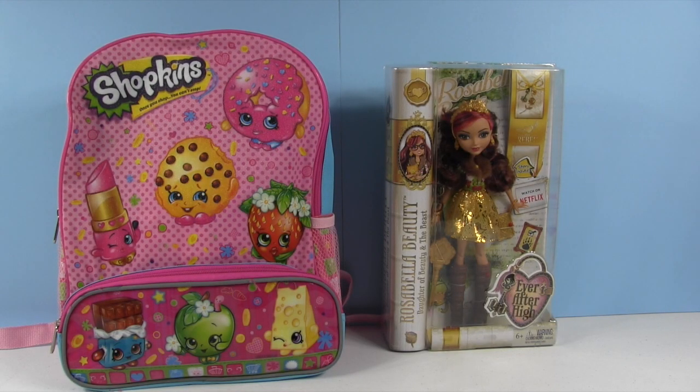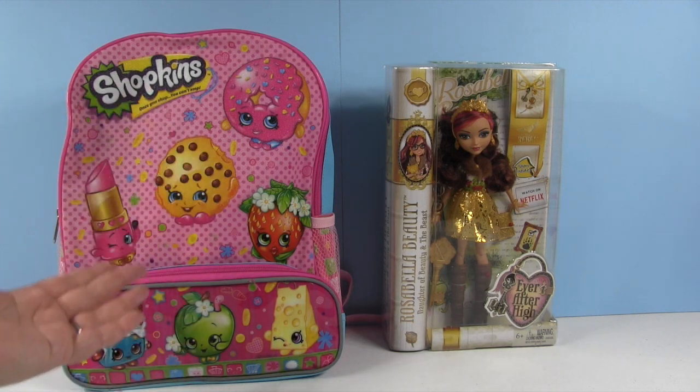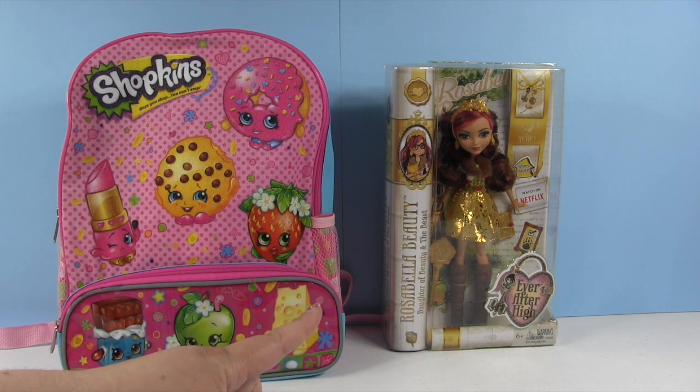Hey everybody, it's Shannon and Paul and we have so many awesome surprises today including this wonderful, amazing Shopkins surprise backpack filled with goodies. And we have an Ever After High doll that's brand new.